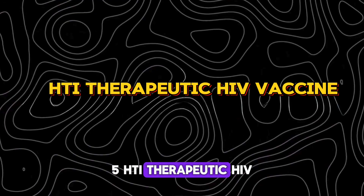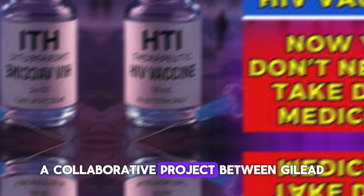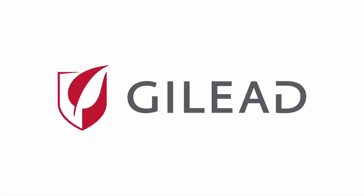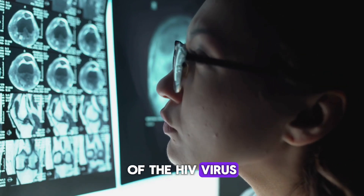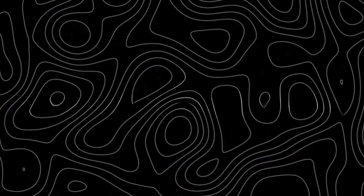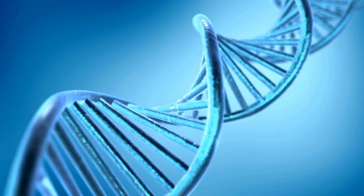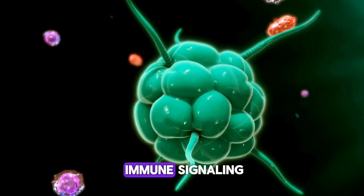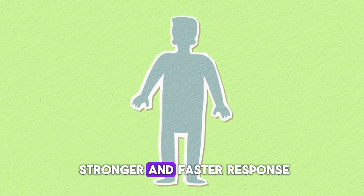Number 5: HTI Therapeutic HIV Vaccine by Gilead and European Partners. Last but not least is the HTI Therapeutic HIV Vaccine, a collaborative project between Gilead and a European research consortium. This vaccine is built on years of computational analysis of the HIV virus, identifying its most vulnerable weak spots. HTI stands for Hivicat T cell immunogen. This DNA-based vaccine is designed to hit HIV where it hurts — its most conserved regions. It's paired with Trimix, a compound that enhances immune signaling, helping the body's dendritic and T cells to mount a stronger and faster response.